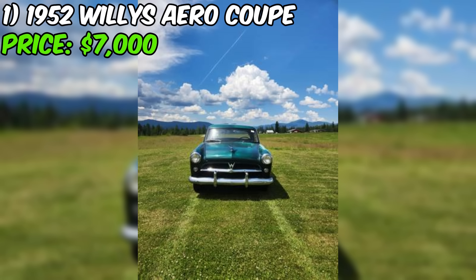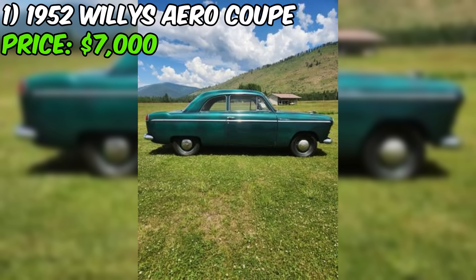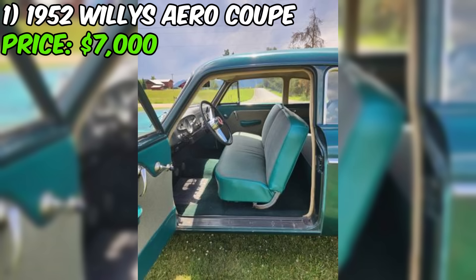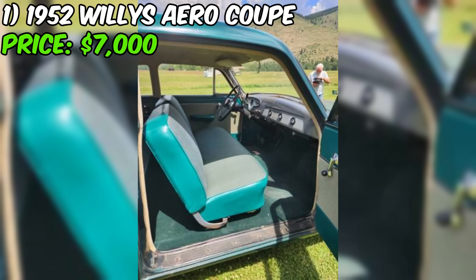Number one: the 1952 Willys Aero Coupe, currently available on Craigslist for $7,000, is a classic car that may pique the interest of collectors and enthusiasts. This particular model comes with a clean title and a manual transmission, making it an attractive option for those who enjoy driving a vintage vehicle. The car has an odometer reading of 10,099 miles.